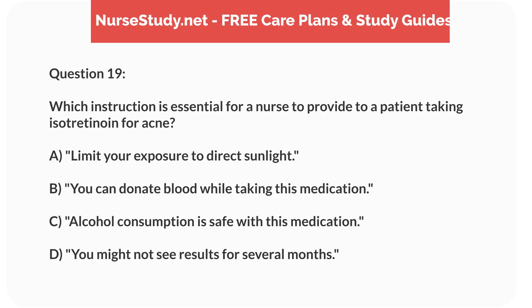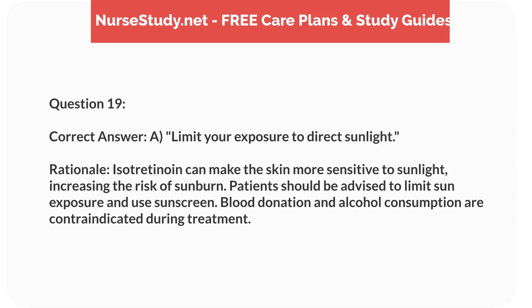Question 19. Which instruction is essential for a nurse to provide to a patient taking isotretinoin for acne? a. Limit your exposure to direct sunlight. b. You can donate blood while taking this medication. c. Alcohol consumption is safe with this medication. d. You might not see results for several months. Correct answer: a. Limit your exposure to direct sunlight. Rationale: Isotretinoin can make the skin more sensitive to sunlight, increasing the risk of sunburn. Patients should be advised to limit sun exposure and use sunscreen. Blood donation and alcohol consumption are contraindicated during treatment.